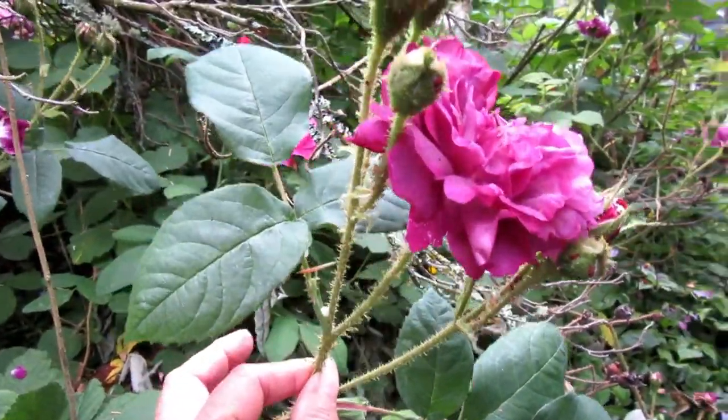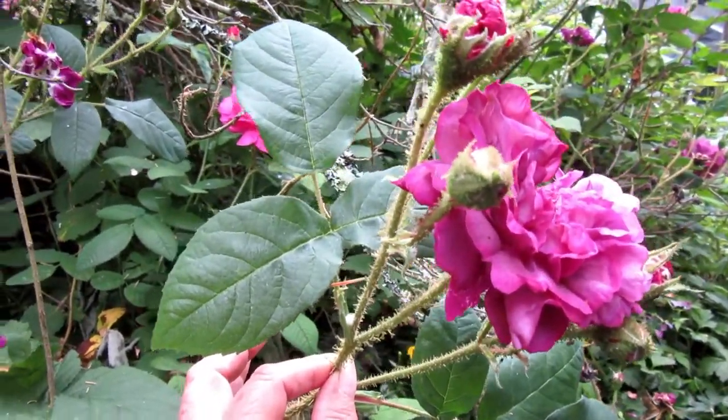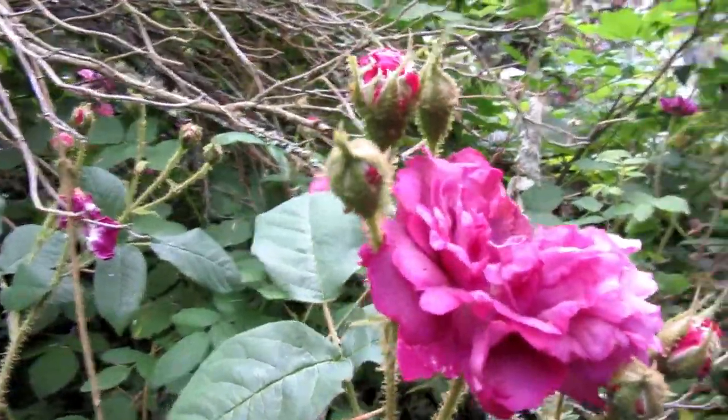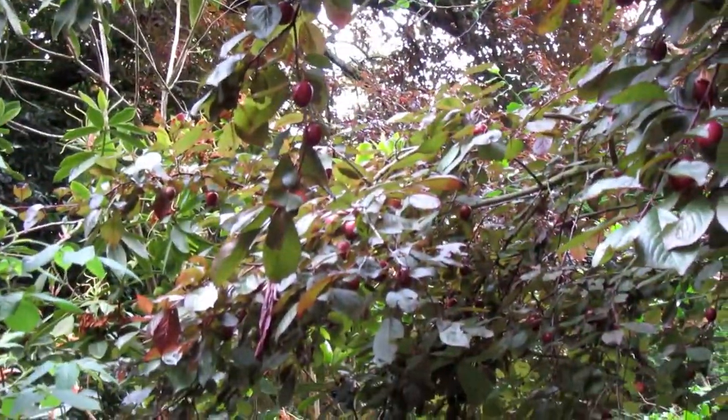Next to the Apothecary Rose is a moss rose — another very ancient variety. It likes to grow with neglect, it looks like, and especially if the deer can't find it, it does very well. See those little mossy leaves surrounding the bud?